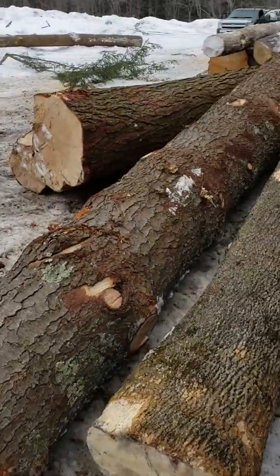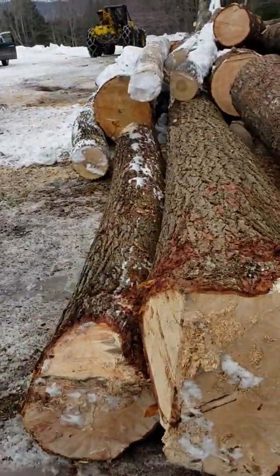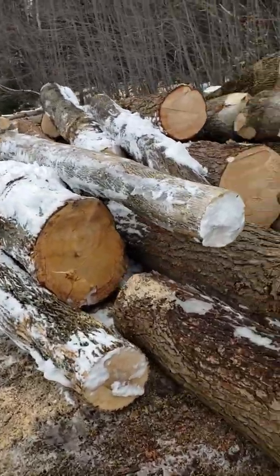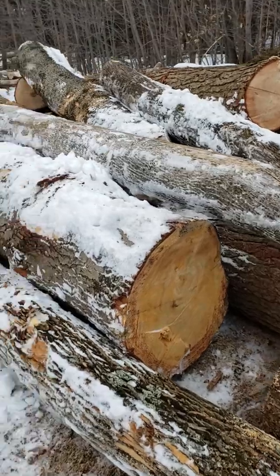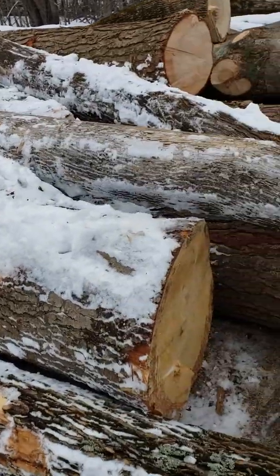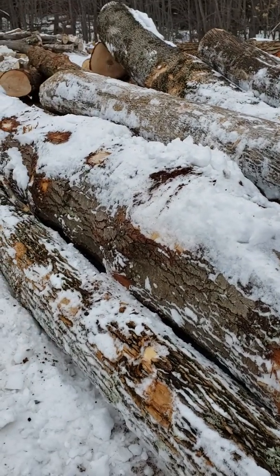Hopefully we make out okay with this load. There's almost 100 logs here — should be close to 6,000 feet or better. I don't know if they're going to want this ugly thing. I cut that on another job last fall and dragged that down here — probably not too smart, but oh well.